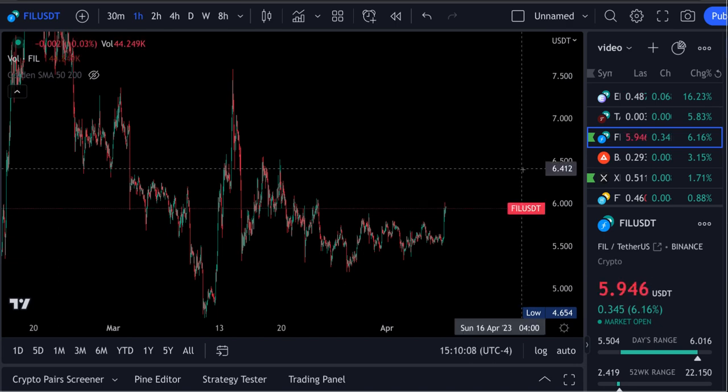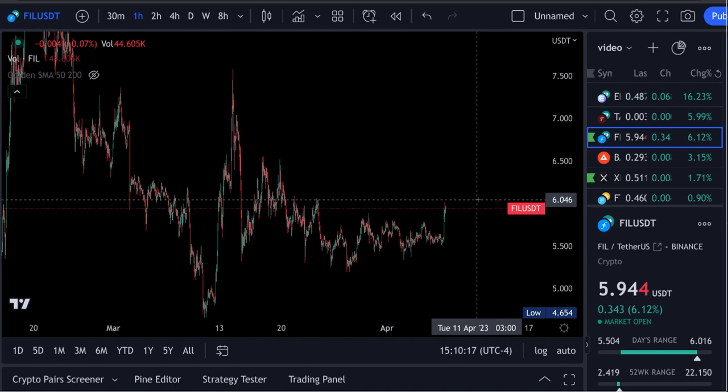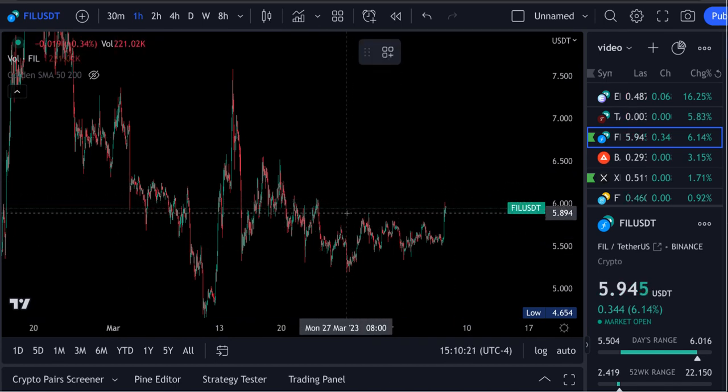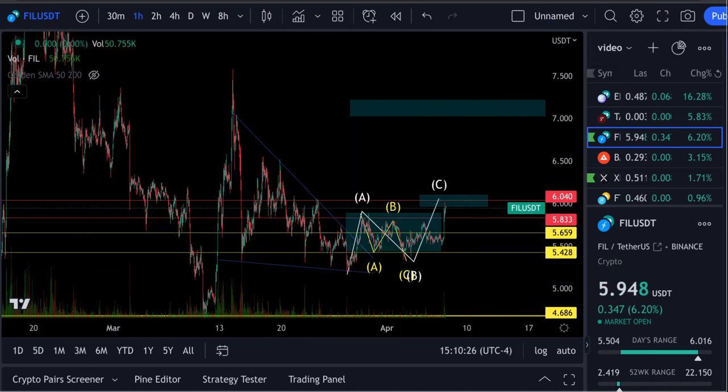Up 6.2% as I make this video at $5.94.5. We've been talking about this move up here for about a week now, and all we did was consolidate in this channel sideways for the last few days, which has been super frustrating.